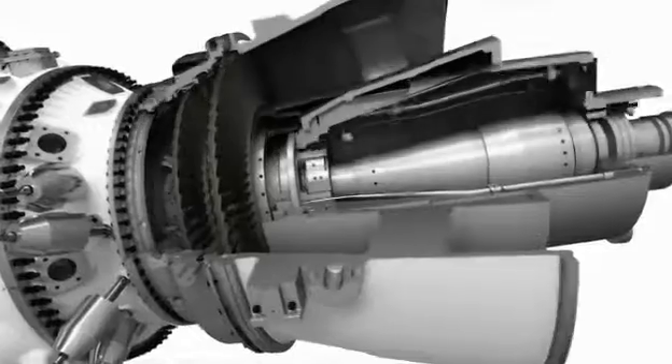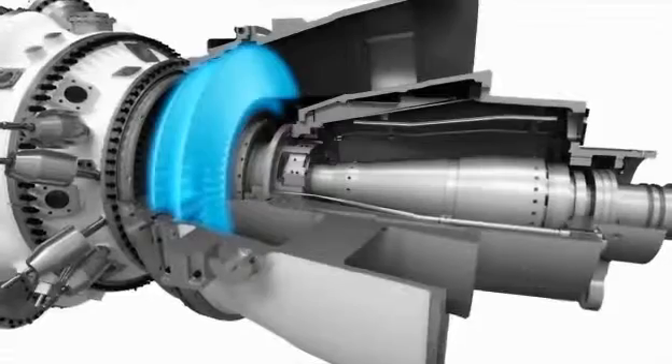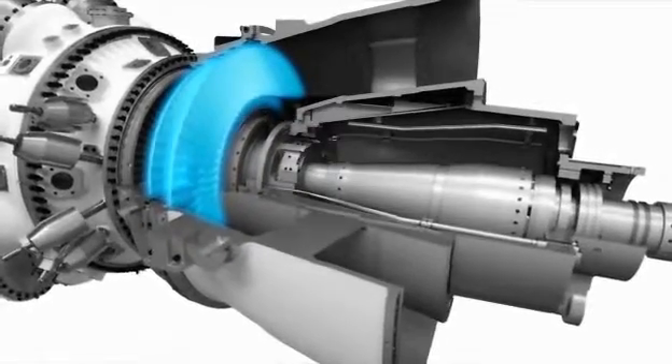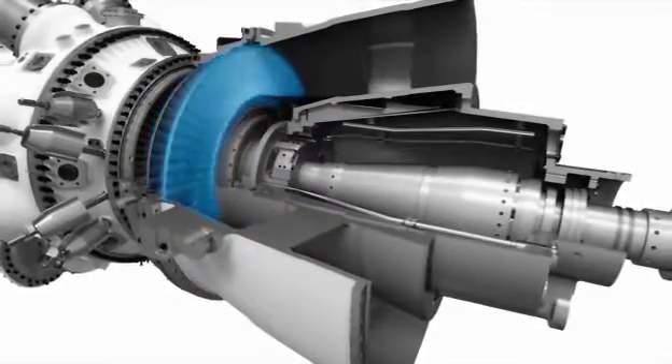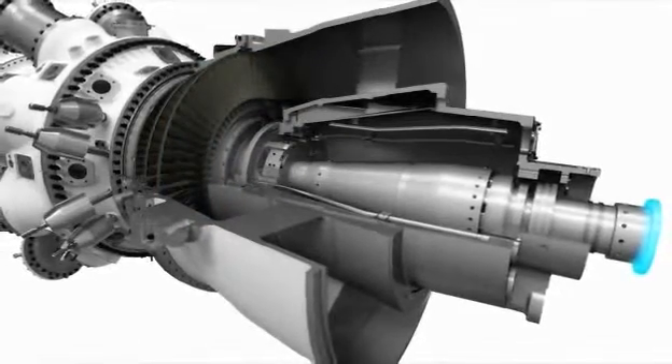When it comes to the power turbine, it's important to be able to optimize the settings for each individual customer. The turbine has to generate the optimal amount of power, whether it's located in Arctic conditions, in a temperate climate, or in the middle of the desert. The free power turbine is a two-stage high-speed module, nominally running at 6100 RPM. It's equally suitable for mechanical drive application or with speed reduction gear power generation.